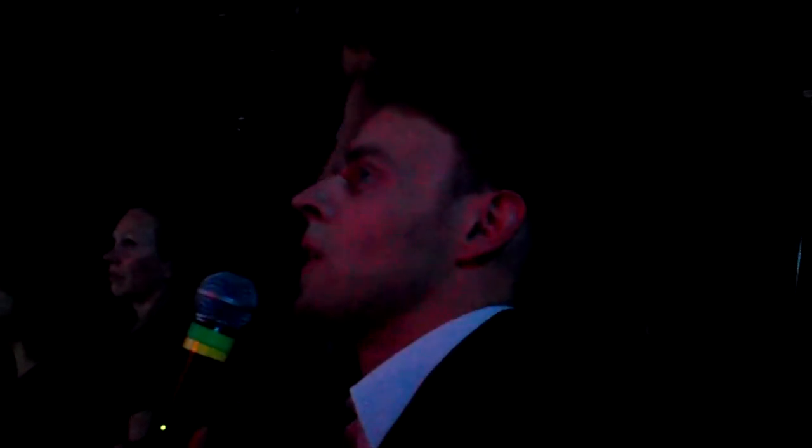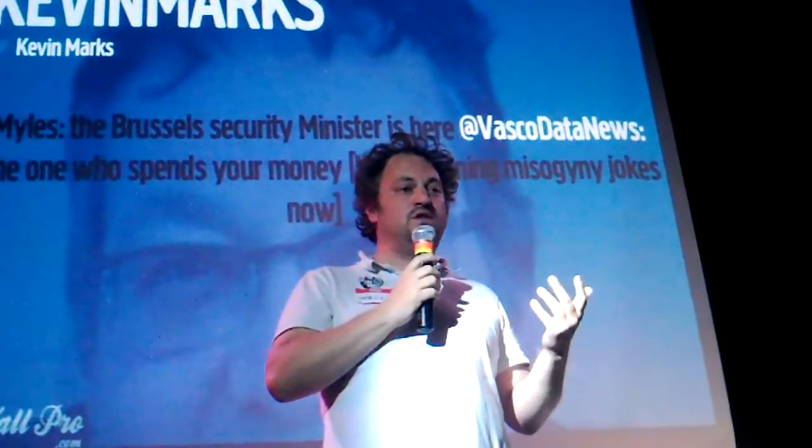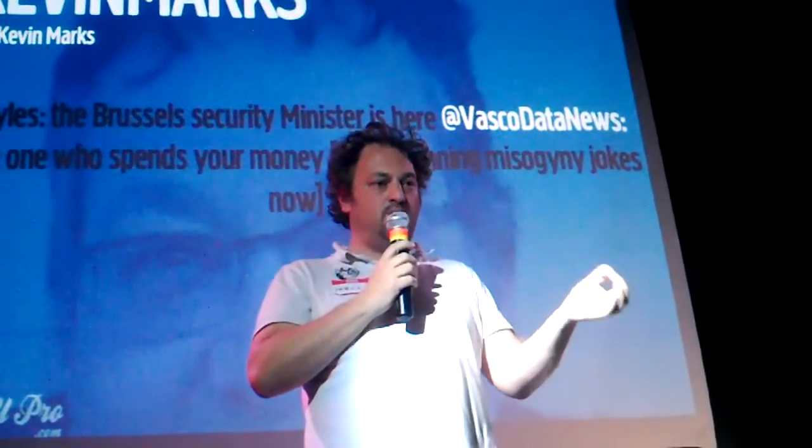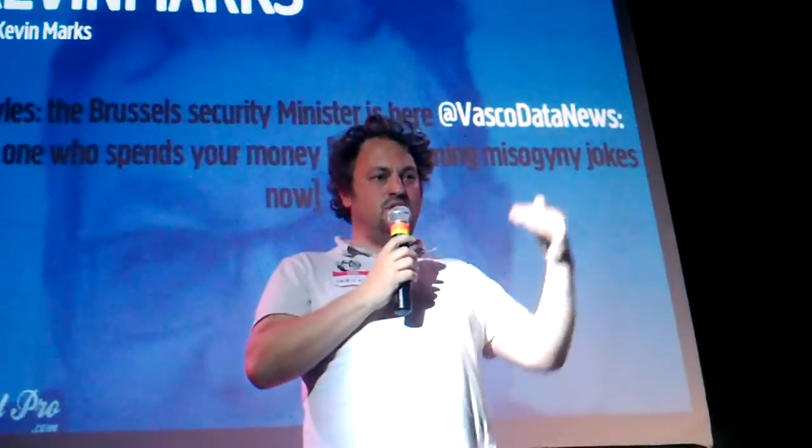What is the revenue model of your company? We take revenue based on every item we put a chip on — we take a margin on the chip because we provide a service, which is identifying the object and protection against counterfeiting. This is our first revenue stream. The second revenue stream is based on the services on top.